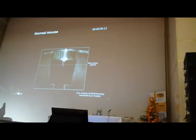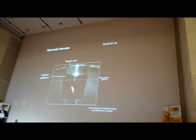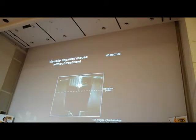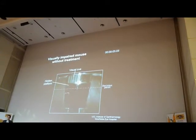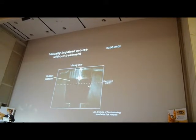This is in dim light conditions — it looks brighter than it is, it's filmed under infrared. This is a normal mouse, and it swims straight to the side with a visual cue, which is this stripe grating. And this is a visually impaired mouse — a GDAL1 knockout mouse that has not been treated — and it will swim around in circles.